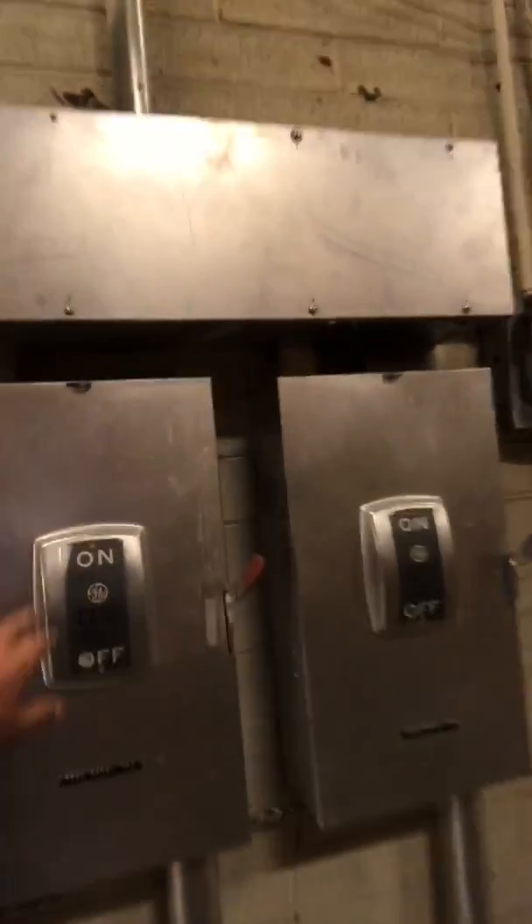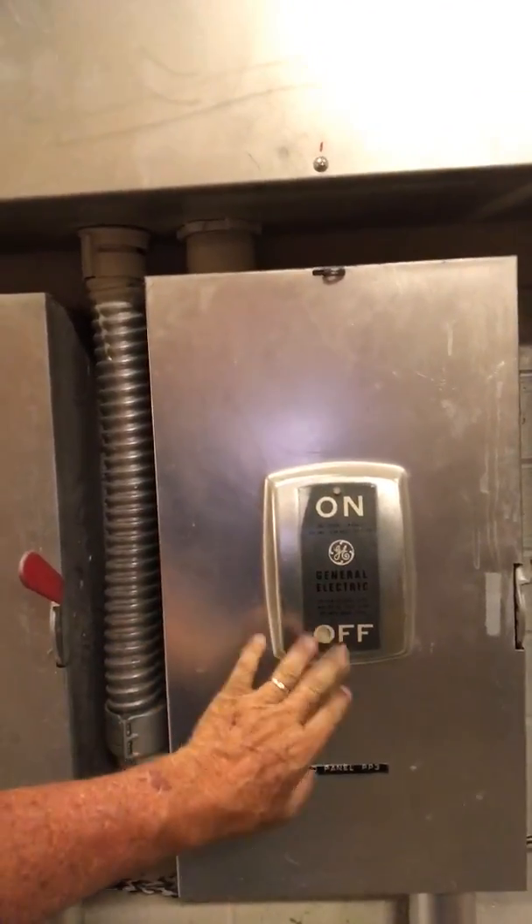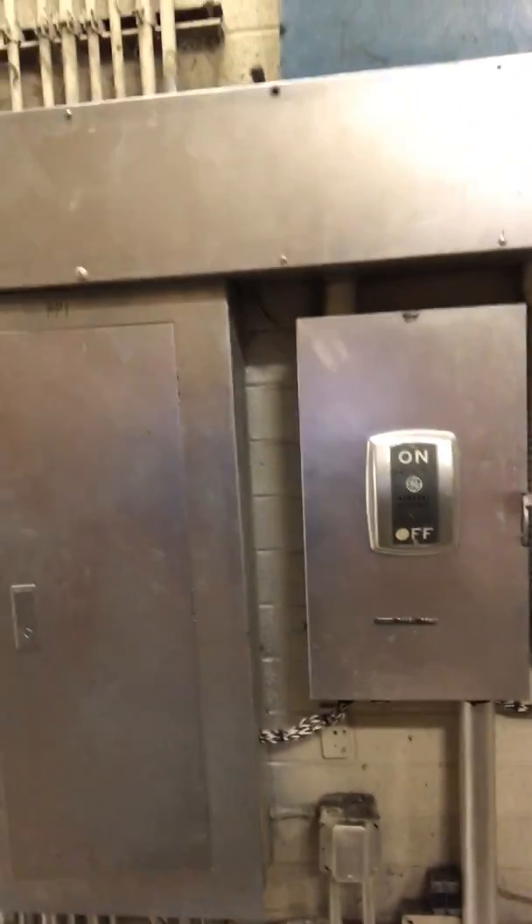Hey guys, today I'm in Tucson, Arizona looking at a supermarket system that was left a long time ago. The rack is long gone but some really cool systems are still in place. I can't show you the store or who's in it — it is a national retailer — but they moved into an old supermarket and left some pretty cool history. These disconnects — that's a metal plate, riveted on, not a sticker — they've repainted the panels, the disconnects.